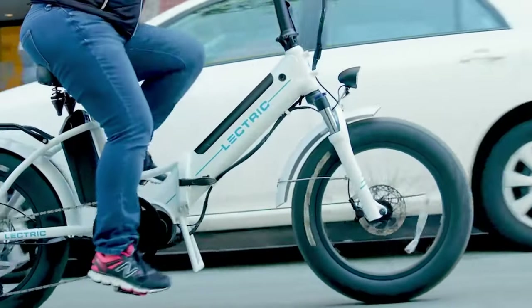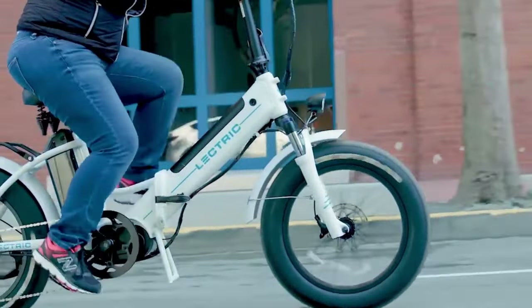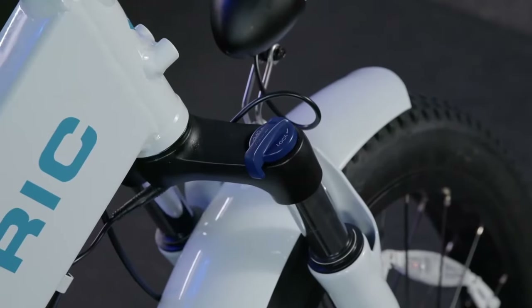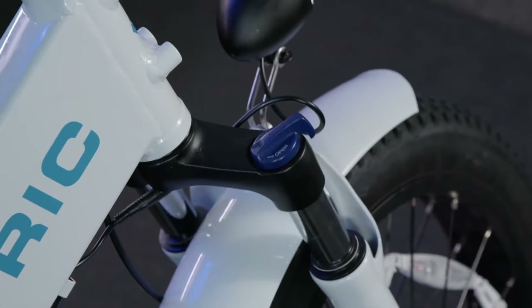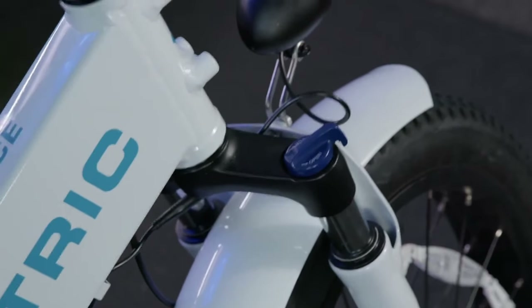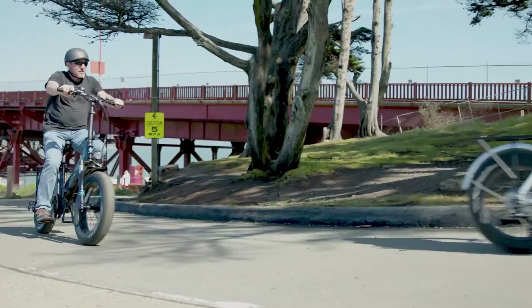Both the XP 2.0 and the XP Premium come with front fork oil suspension. However, Electric doubled the compression range on the XP Premium — the 2.0's fork offers 40mm of travel, while the XP Premium's offers 80mm, providing more shock absorption and a smoother ride, especially on bumpy trails. If you're riding on smooth streets, you probably wouldn't notice a huge difference though.